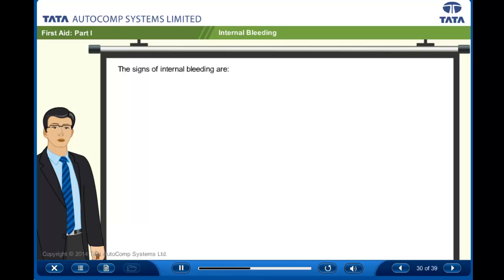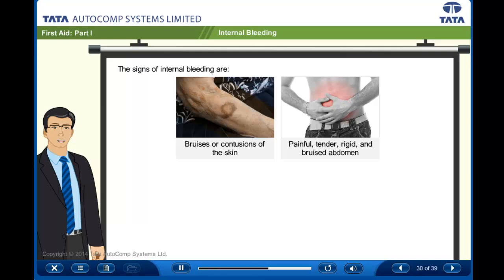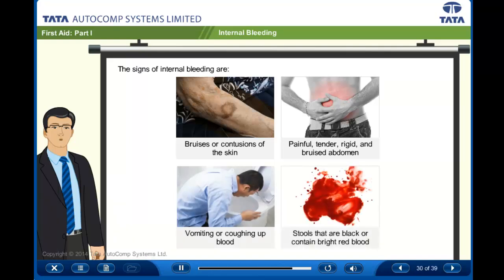The signs of internal bleeding are bruises or contusions of the skin, painful, tender, rigid and bruised abdomen, vomiting or coughing up blood, and stools that are black or contain bright red blood.